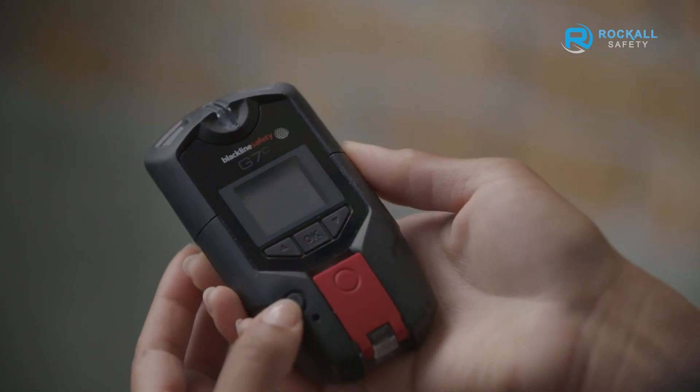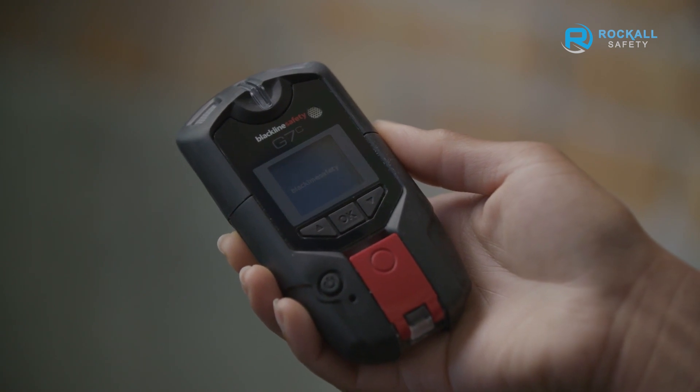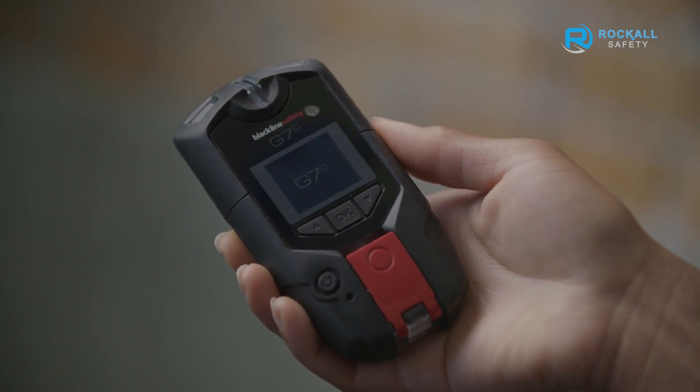G7 gas monitors can be set up in moments. When powered on, the green light will blink and search for a signal. Once the light stops flashing and there is a static green light, the worker can be confident that their device is connected and their safety is being monitored.